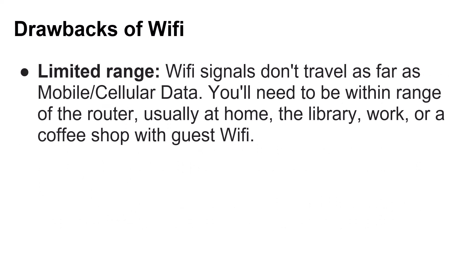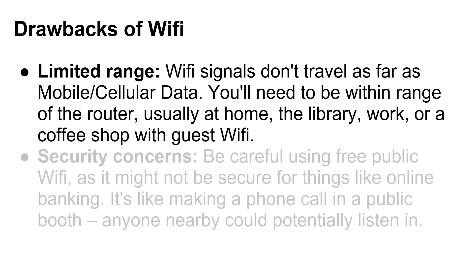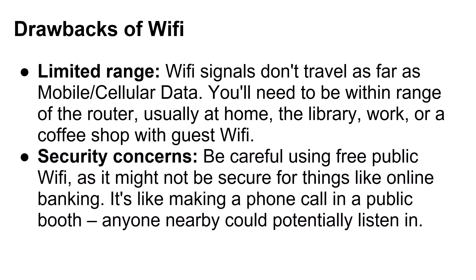Drawbacks of Wi-Fi: Limited range — Wi-Fi signals don't travel as far as mobile cellular data. You'll need to be within range of a router, usually at home, the library, work, or a coffee shop with guest Wi-Fi. Security concerns — be careful using free, public, or guest Wi-Fi, as it might not be secure for things like online banking. It's like making a phone call in a public booth; anyone nearby could potentially listen in.